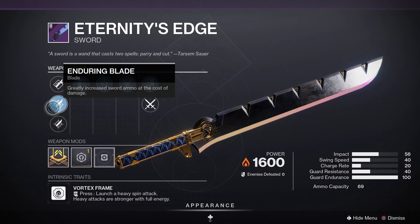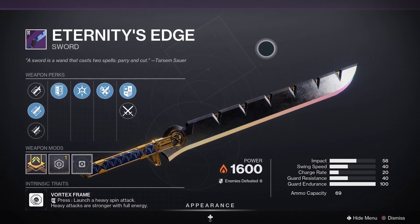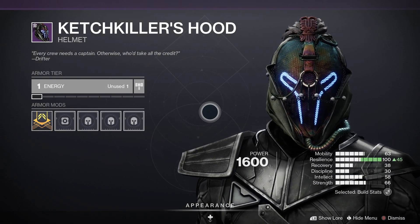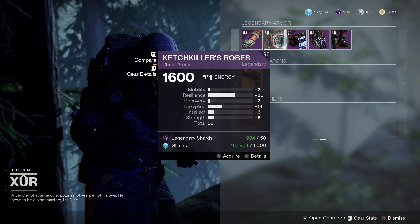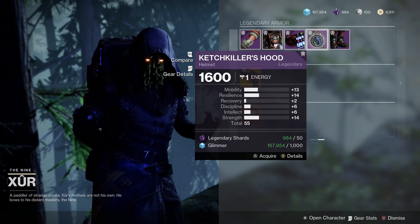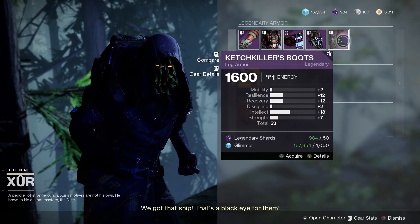Then we've got the class-specific sword. I'm on my Warlock here so I can see the Warlock sword — Ashen's Edge — with enduring blade, infinite guard, thresh, and flash counter. Nothing really to write home about. For the armor we've got the Catch-Killer set — gloves at 50, robes at 56, hood at 55, and boots at 53 — pretty disappointing rolls.